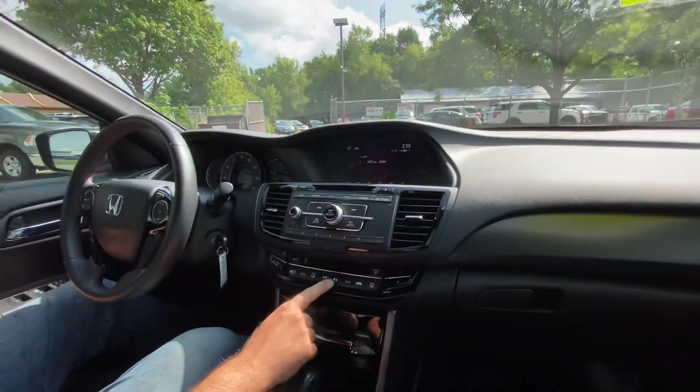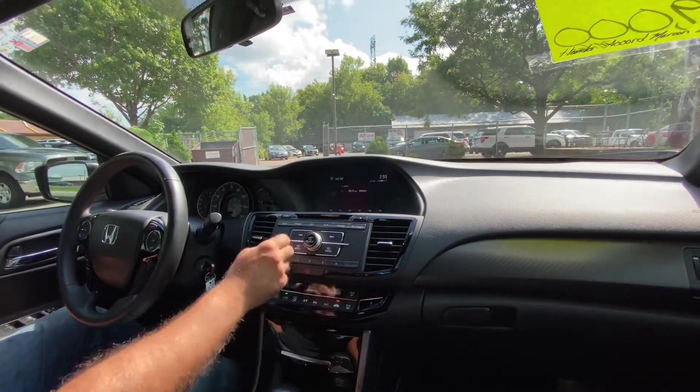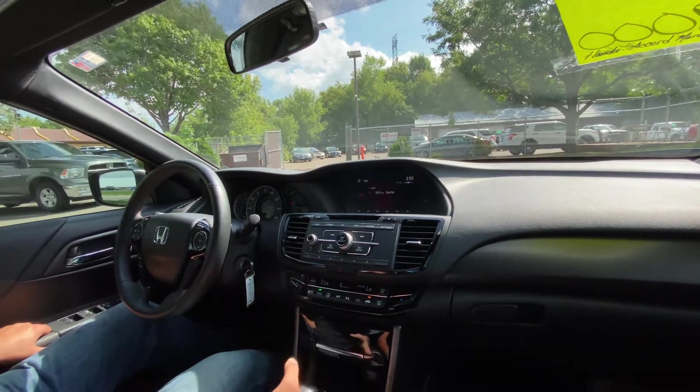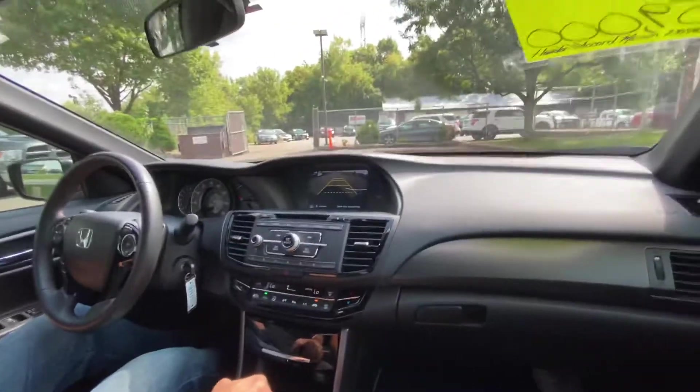Welcome inside the Accord. Let's turn on the AC — you can connect your smartphone into this vehicle. I've actually done it, it's very simple to do, and we can teach you how. You also have a large backup camera and you can adjust it, but I think it's at the right spot. All the windows work, all the mirrors, and all the door locks.